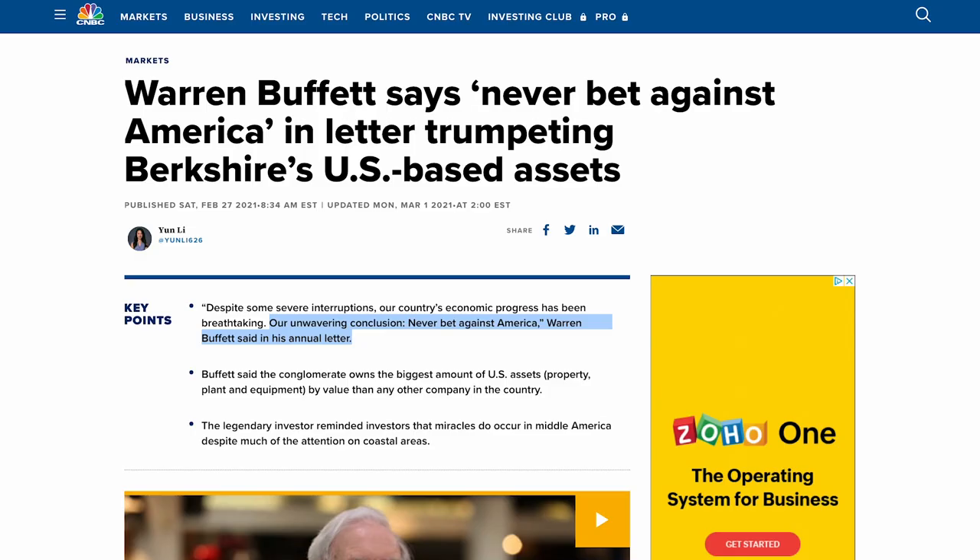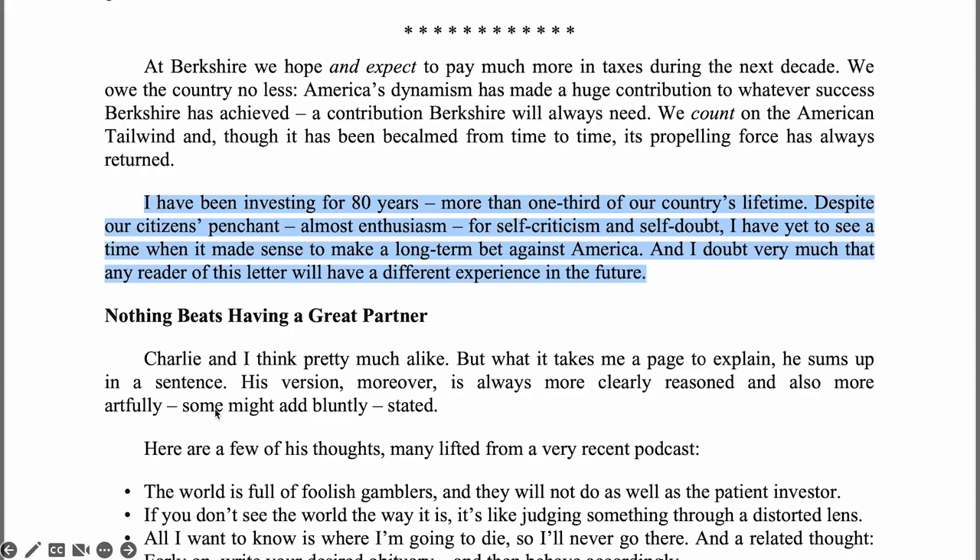Here is another important lesson. Warren Buffett has said this many times before: never bet against America. In other words, don't bet against America's long-term economic tailwind. Buffett wrote in his 2022 shareholder letter: 'I have been investing for 80 years, more than one-third of our country's lifetime. Despite a citizenry's penchant for self-criticism and self-doubt, I have yet to see a time when it makes sense to make a long-term bet against America. And I doubt very much that any reader of this letter will have a different experience in the future.'